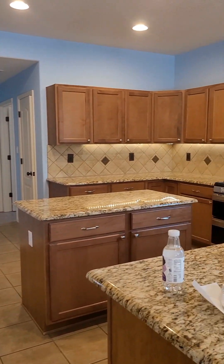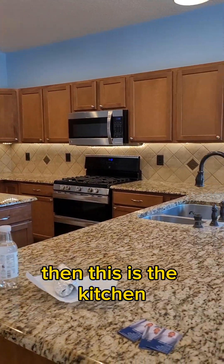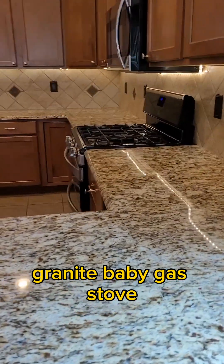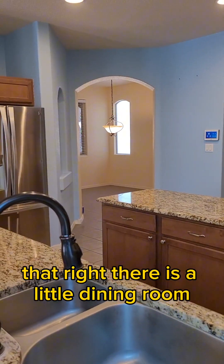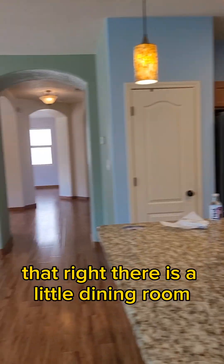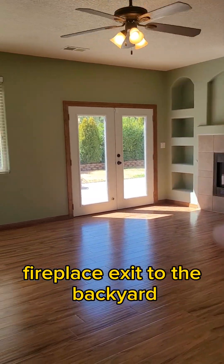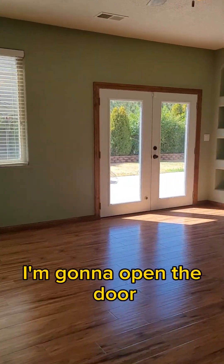This is the kitchen — check it out. Granite, baby. Gas stove. That right there is a little dining room. And this right here is your second living room, with a fireplace and exit to the backyard.